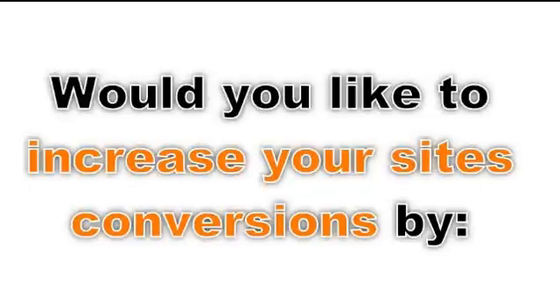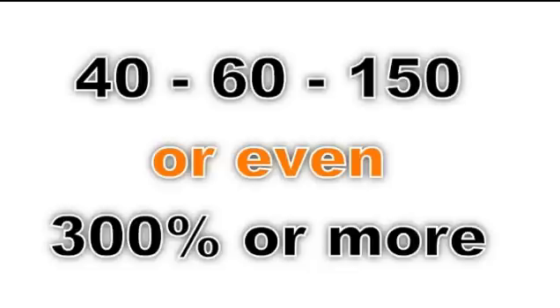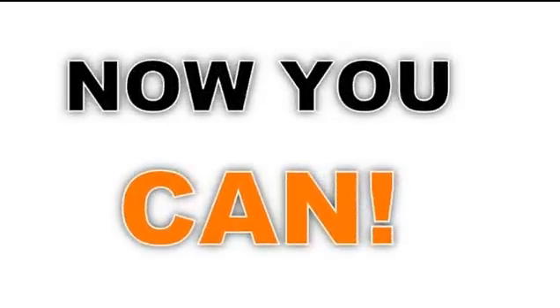Would you like to increase your site's conversions by 40, 60, 150, or even as much as 300%? Silly question, huh? Of course you would.